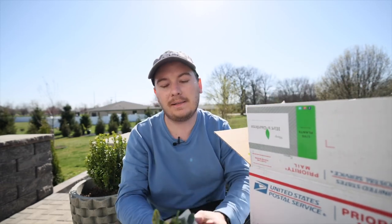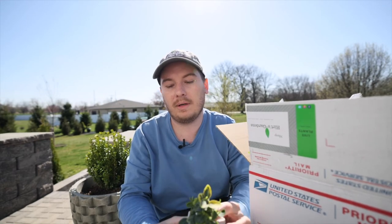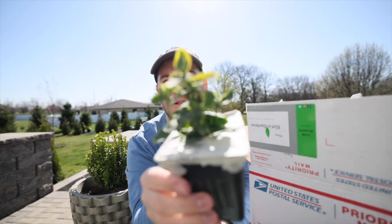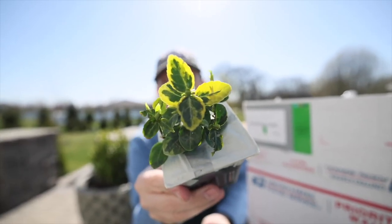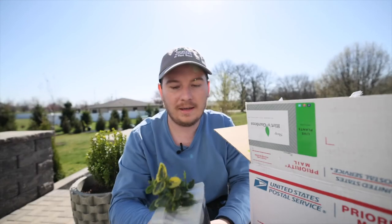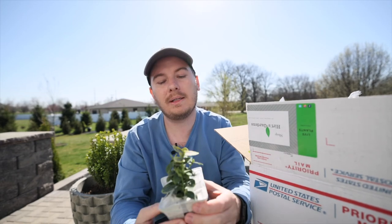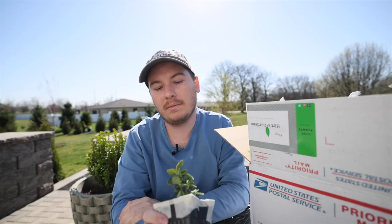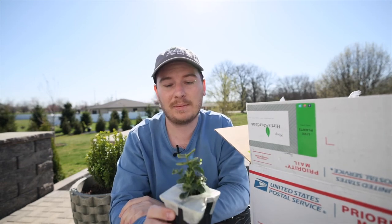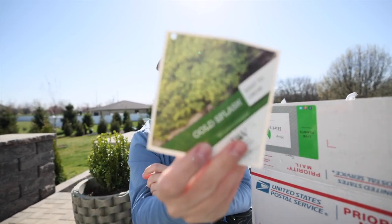Last but not least, this is a Gold Splash Winter Creeper. It's a newer euonymus introduced by Proven Winners and you can see it has beautiful variegation. I'm very excited to get this into the garden — it is a creeping variety so I believe it will provide a nice ground cover. I'm thinking about sticking it in a shady spot and seeing how it does this year and how much it spreads. Here's what it looks like when it gets larger.